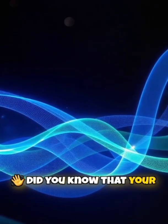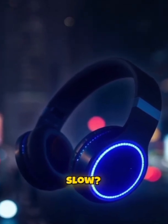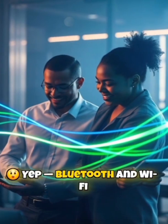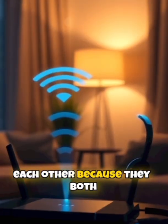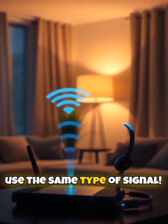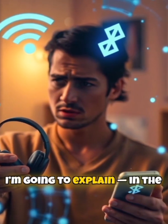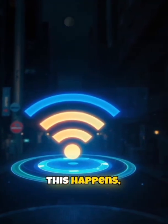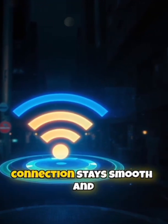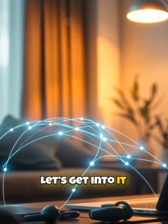Hello everyone! Did you know that your Bluetooth headphones might be the reason your Wi-Fi is slow? Bluetooth and Wi-Fi can actually interfere with each other because they both use the same type of signal. In this video, I'm going to explain in the simplest way possible why this happens and how you can fix it, so your connection stays smooth and your devices work better together. Let's get into it.